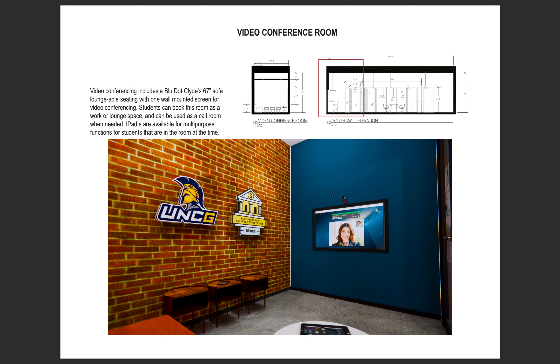The video conference room will allow Bank of America members to video chat with financial advisors using an iPad or the large screen on the wall. The space is furnished with a velvet bench-like sofa offering a loungy, relaxing atmosphere. Students can use the mobile app and kiosk to reserve this space for non-bank related purposes as well.